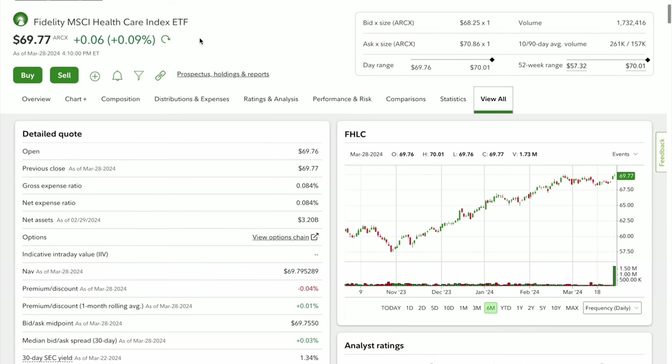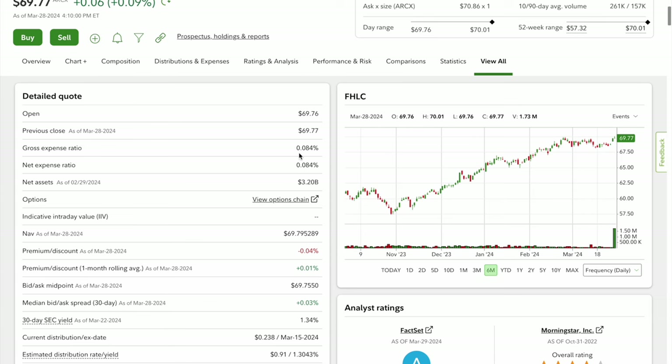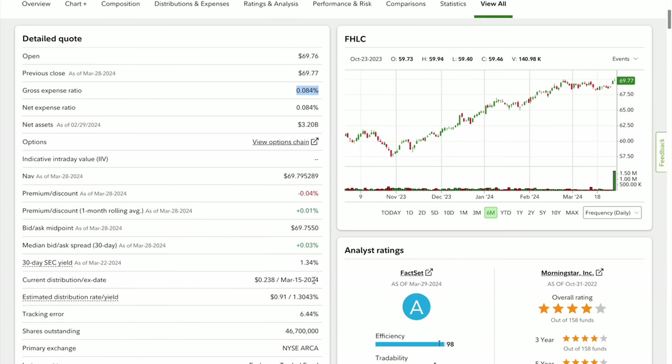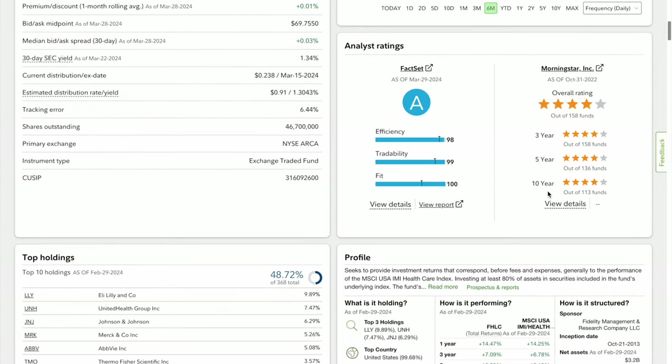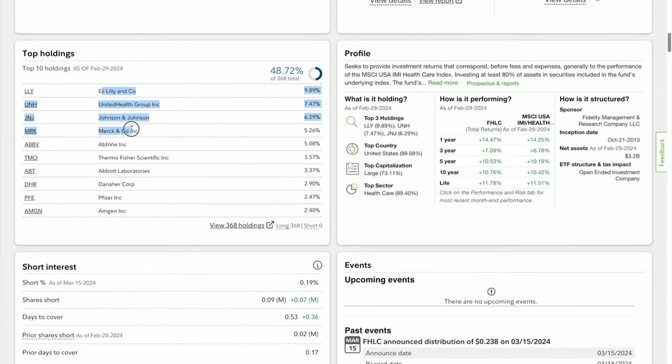Quick summary: Fidelity MSCI Healthcare Index ETF FHLC has an opening price of $69 and an expense ratio of 0.08%. Analyst ratings are very strong at four out of five stars over a 10-year track record. Top holdings include Eli Lilly, UnitedHealth, Johnson & Johnson, Merck, and AbbVie. The fund seeks 80% of assets in the underlying security, is US-bound at 99.4%, large cap at 73%, and has a lifetime fund return of 11.78%.